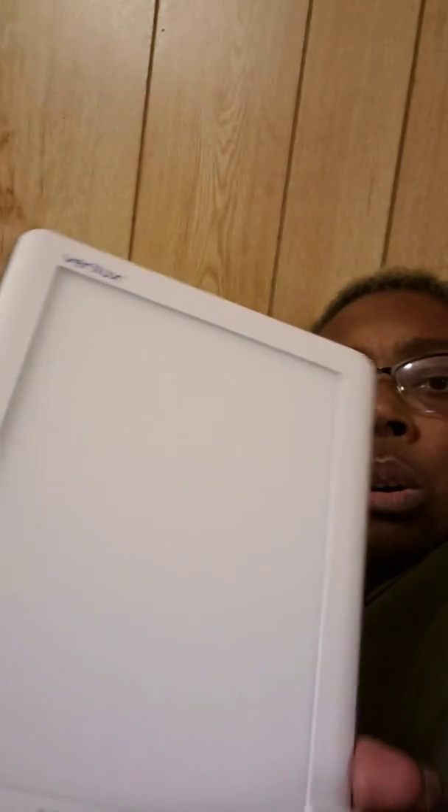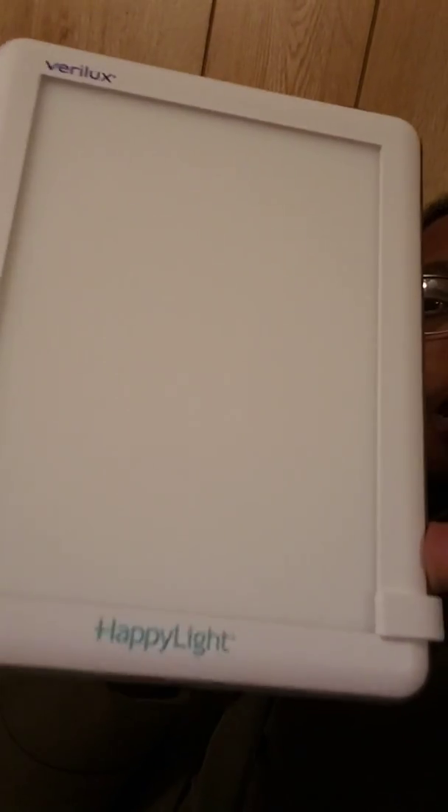It's got a little stand and it can stand up — it goes vertical or horizontal. It's called a happy light.